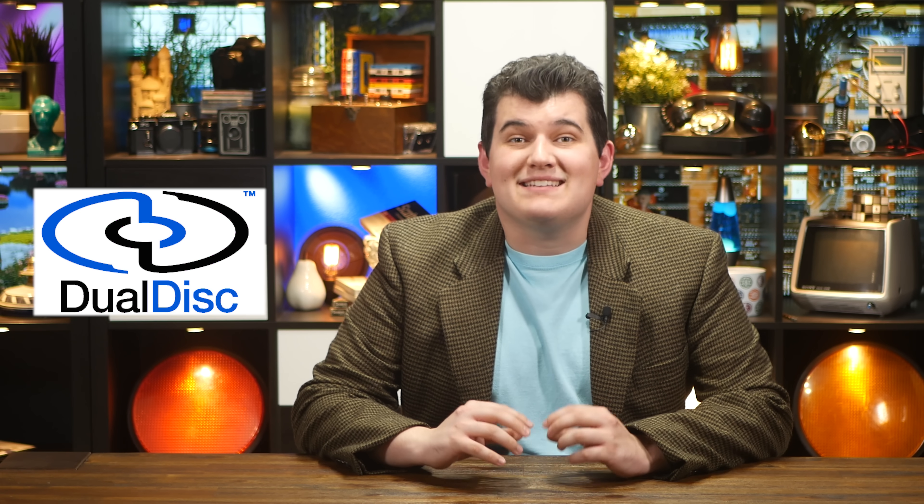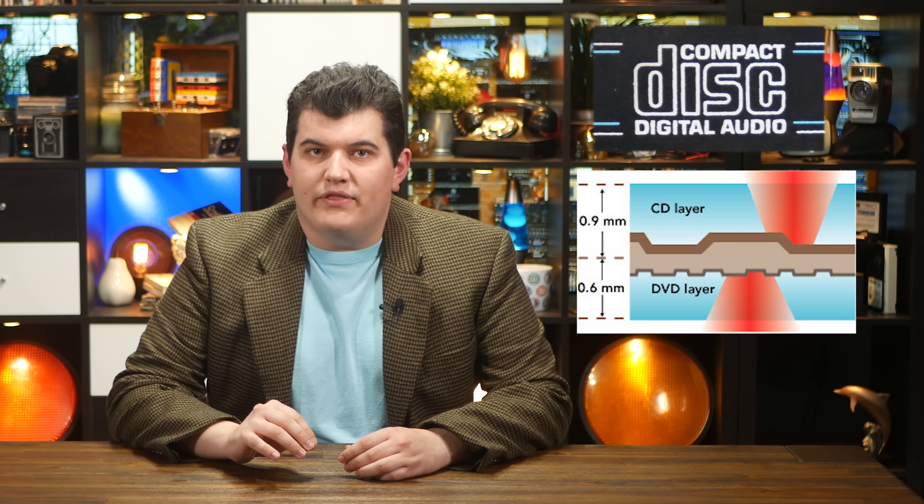One of these is the Dual Disc. Weird Al Yankovic's 12th studio album, Straight Outta Lynwood, was released in 2006 as a Dual Disc, with one side being a fully compliant DVD containing music videos and other goodies, and the other side being an almost-CD. Dual discs were 0.3 millimeters thicker than a standard CD or DVD, comprising 1.5 millimeters rather than the standard 1.2. The CD layer was placed 0.9 millimeters into the disc, which is off by at least 0.2 millimeters according to the Red Book standard, so dual discs did not carry the Compact Disc Digital Audio logo because they technically weren't CDs.